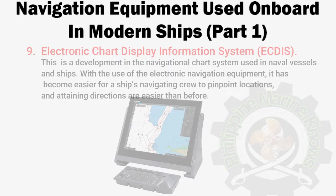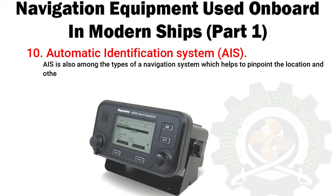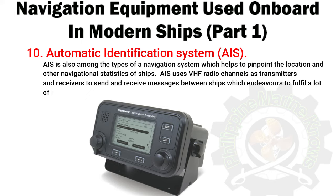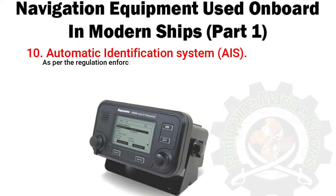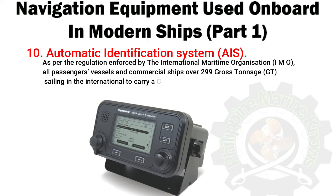Number 10: Automatic Identification System (AIS). This is also among the types of navigation systems which helps to pinpoint the location and other navigational statistics of ships. AIS uses VHF radio channels as transmitters and receivers to send and receive messages between ships. As per regulations enforced by the International Maritime Organization, all passenger vessels and commercial ships over 299 gross tonnage sailing in international waters must carry AIS transponders.